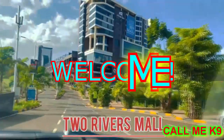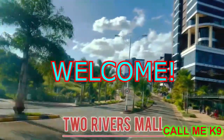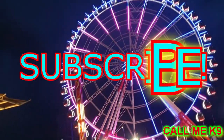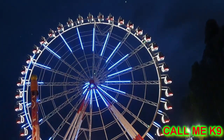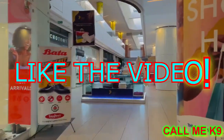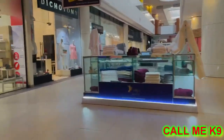A video a day keeps the algorithm at work, or so they say. If you are encountering this video for the first time, remember to hit the subscribe button and the notification bell so that you don't miss any amazing videos from this amazing channel. Also remember to like the video and hit the thumbs up button so that the algorithm continues to suggest our work.